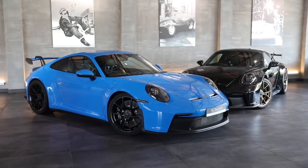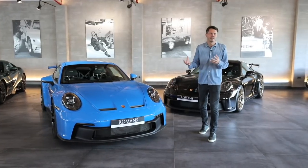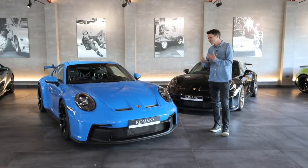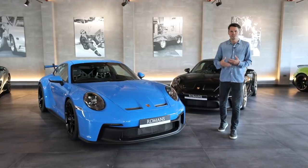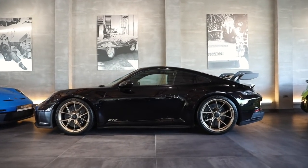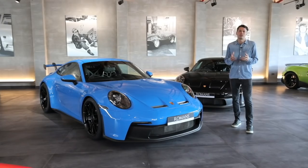You've probably seen various videos online of exactly how it drives and all the differences from the 991. On our channel we like to talk a little bit more about the process of buying it, choosing the right options, and hopefully I can give you a few tips and advice on how to choose the right spec for you.